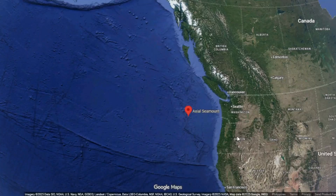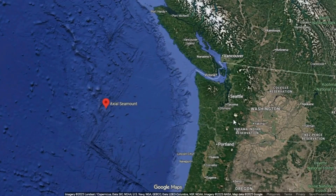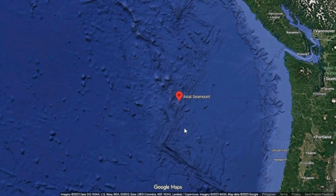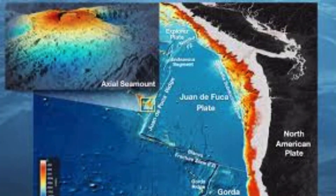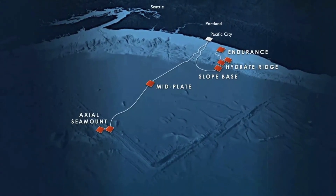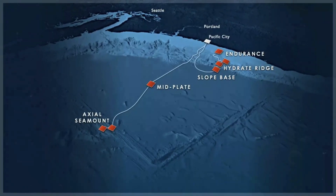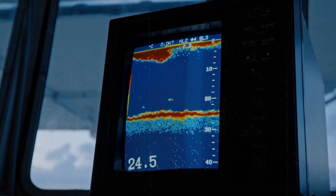Beneath the surface of the northeastern Pacific Ocean, a slow and quiet transformation is underway. Nearly one and a half kilometres below the waves lies Axial Seamount, a broad submarine volcano positioned along the Juan de Fuca Ridge about 400 kilometres west of the Oregon coast. It is a place that few people will ever see, yet it is one of the most closely observed volcanoes on the planet. Through cables, sensors, and pressure monitors anchored to the seafloor, scientists have built a continuous record of its movements. The data form a kind of heartbeat for a mountain that breathes beneath the sea.